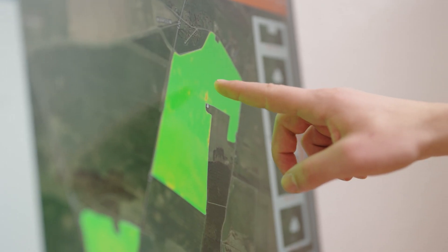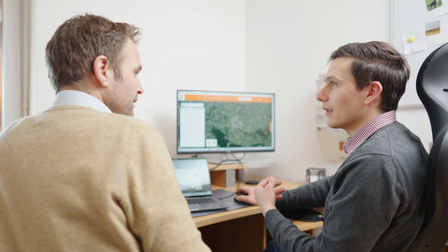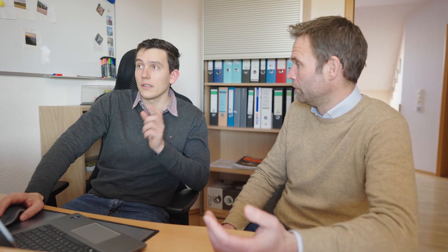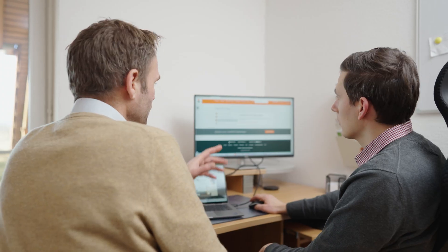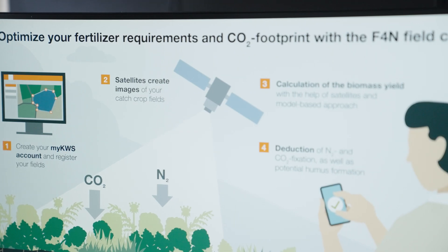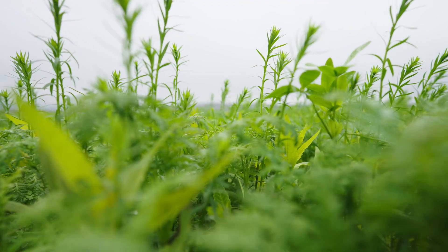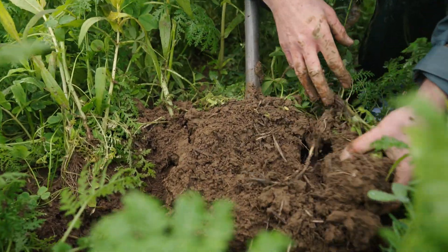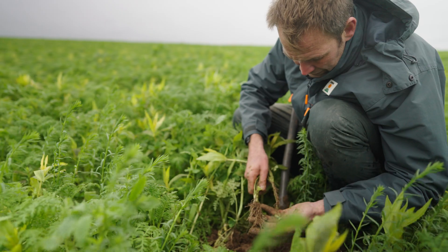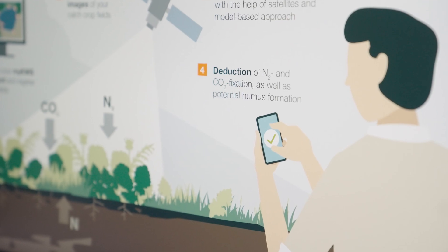With the Fit for Next Field Check, the biomass produced by catch crops can be determined conveniently and digitally using satellite images. For this purpose, the fields are designated within myKWS and various details such as sowing time and soil type are entered. Subsequently, a model-based approach is used to calculate the proportions of nitrogen, CO2 and humus in the biomass. Data on tillage and weather data are also included in the calculation.